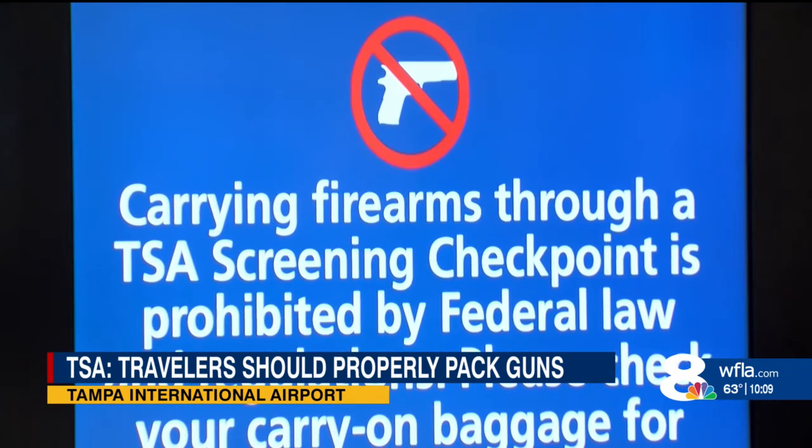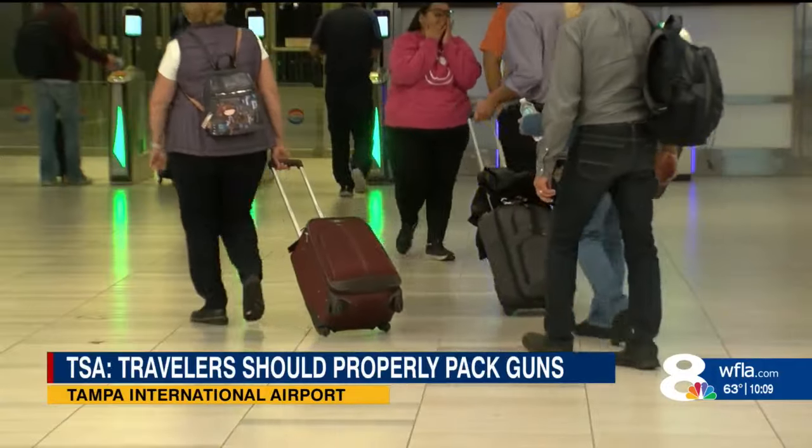He says always do your planning and research before traveling with a weapon. If you do not declare your firearm with one of these cards, you will be subjected to a civil penalty by TSA. Live in Tampa, Alessandra Young, 8 on your side.